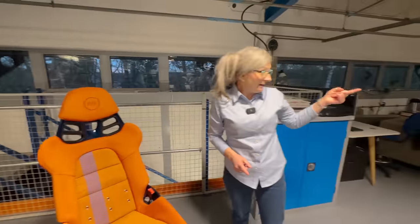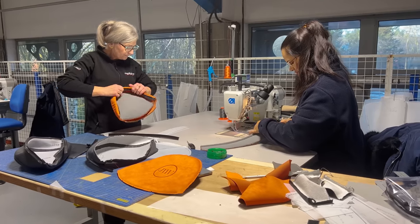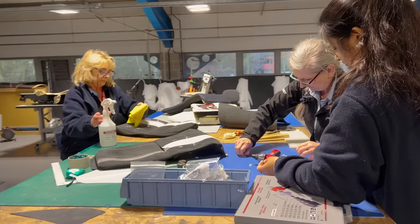Now we can start on another one and try doing exactly the same. Do you have any rough idea of how many parts there are from a template? About 25 — just for the seats. So 50 just for seats?